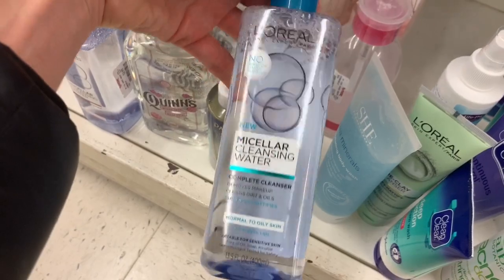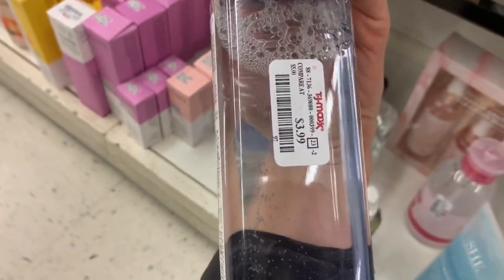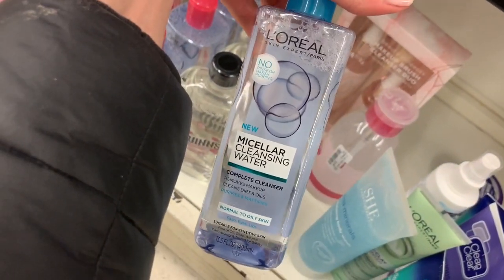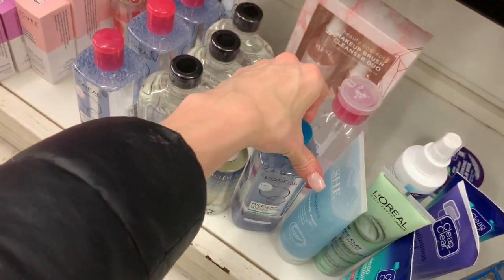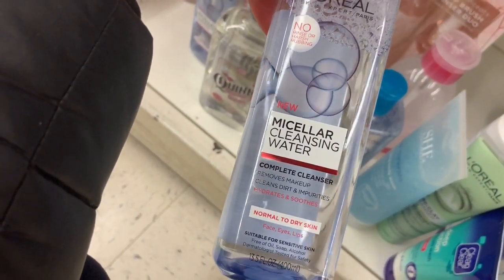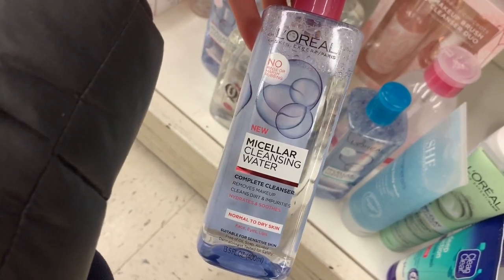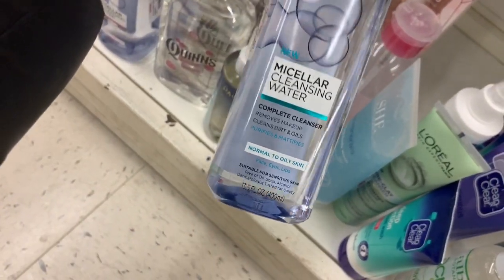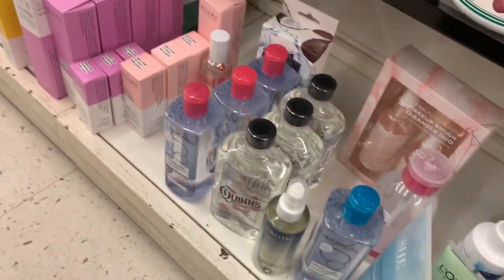They've got this micellar water — if you like micellar water, this would be a good one to try. I've never tried the L'Oreal one, but for four dollars, yes, it's a good option. They also have the pink version — this might be for waterproof makeup removal, or it could be for a different skin type: normal to dry skin versus normal to oily skin. That's what it is.